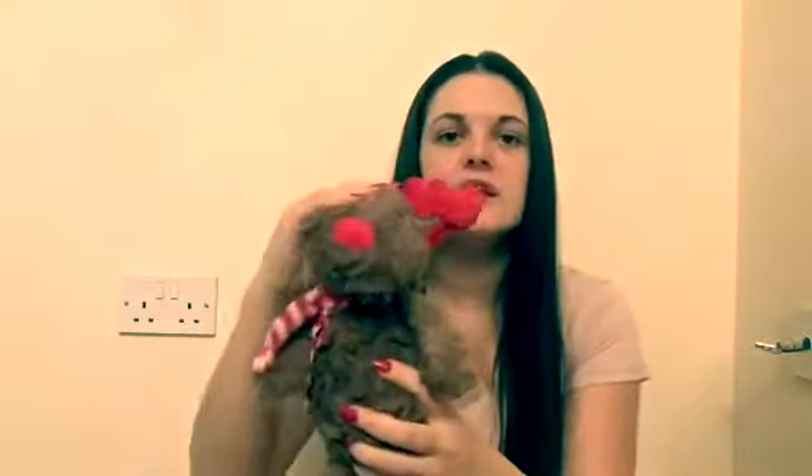The next thing I've got is a Christmas reindeer teddy bear. I do like it to have a stuffed animal — she got one last year and she loves it, so I thought I'd get her another one. This one was from Card Factory and it was £1.99.